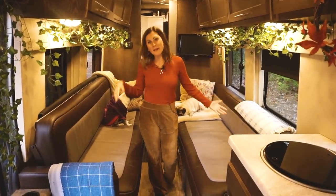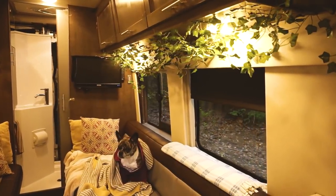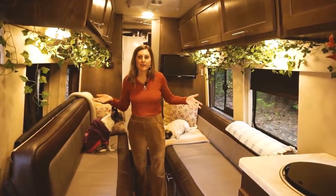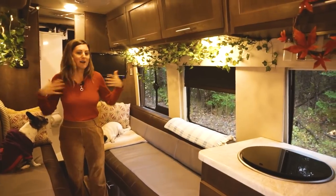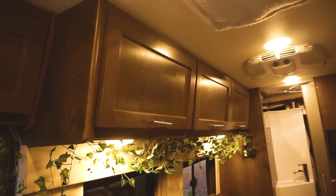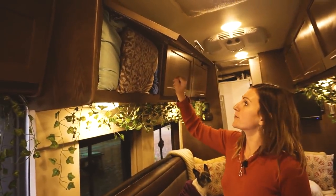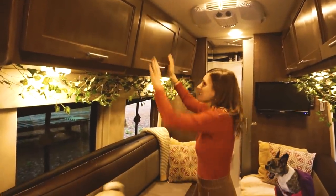This is our main lounge area slash reading nook slash dining room — anything else we want it to be that day. One of the things we like about this area is all of the windows. There's a ton of natural light; it's really great when the weather isn't cooperative and you can still feel like you're outside. Up here is most of our storage — we just keep our sheets, blankets, vacuum, backpack, things like that in here.